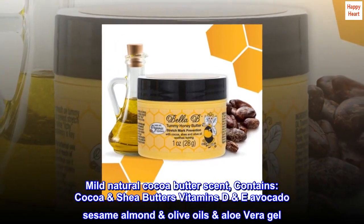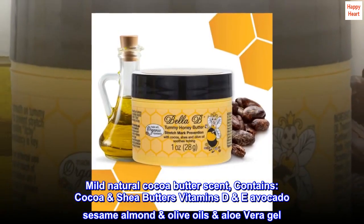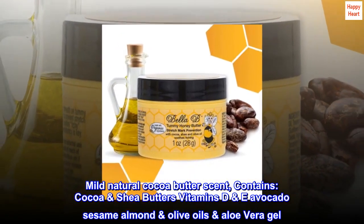It has a mild natural cocoa butter scent and contains Cocoa and Shea Butters, Vitamins D and E, Avocado, Sesame, Almond, and Olive Oils, and Aloe Vera Gel.